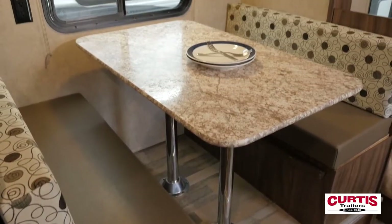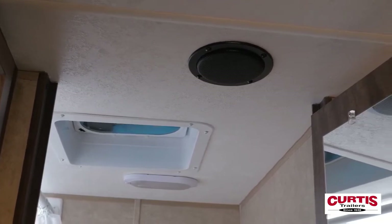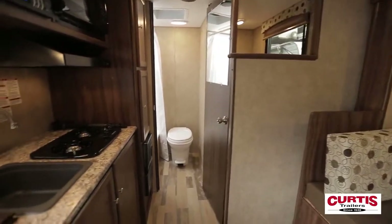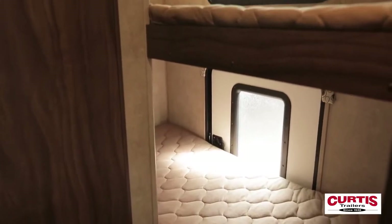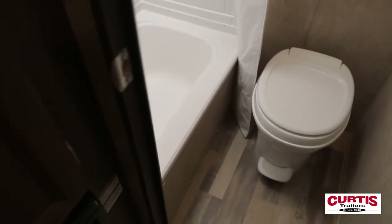Relax on the dinette's high-density cushions while you enjoy your Jensen Stereo System's marine-grade speakers. The Clipper makes the most of its floor plan by offering a two-bunk room in the rear with a separate entrance. The bathroom features not only a step-flush toilet but a shower with tub and skylight as well.